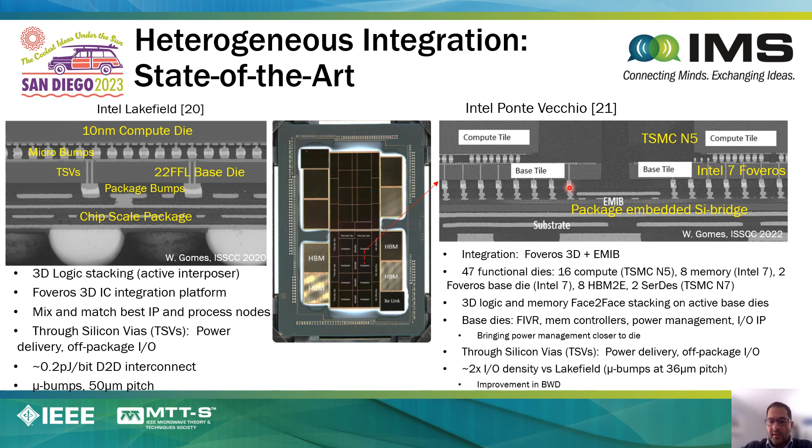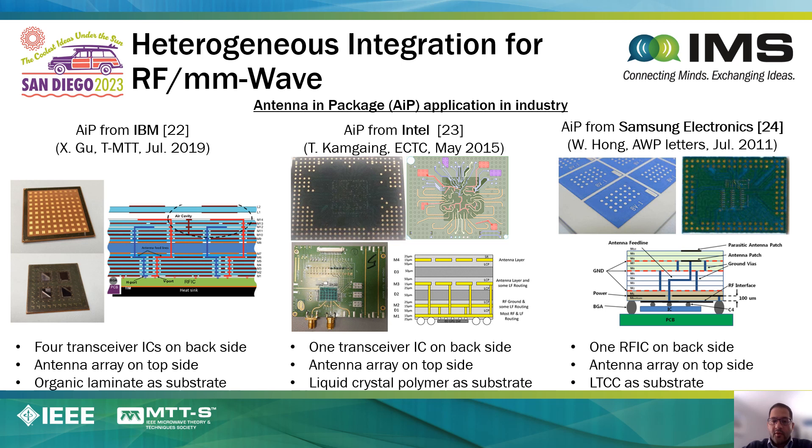More recently, Intel demonstrated the Intel Ponte Vecchio, in which they demonstrated 47 active die bonded onto a package that combines two technologies: 3D stacking of some of the active circuitry onto a base tile die, and then that base tile die is connected to another base tile die using the EMIB technology. This is an example of an incredibly aggressive and sophisticated demonstration using 2.5D and 3D.